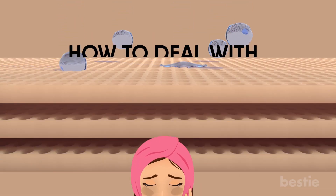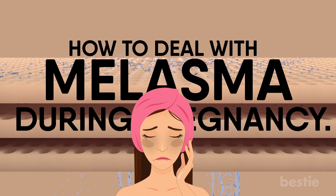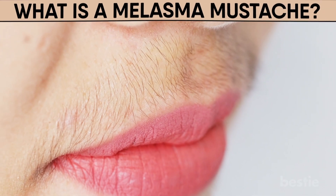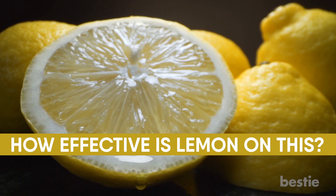In today's video, we'll be discussing how to deal with melasma during pregnancy. Can it go away after delivery? What is a melasma mustache? How effective is lemon on this? Let's begin!